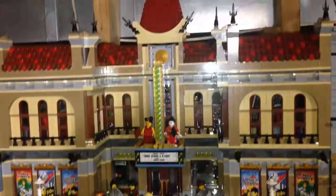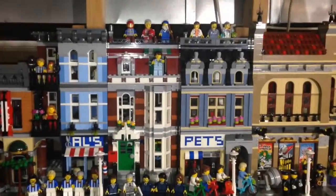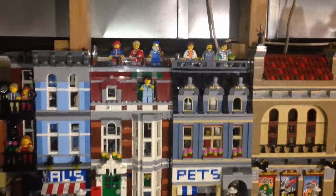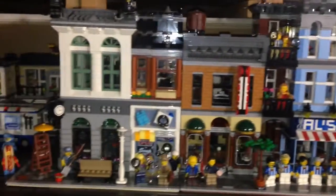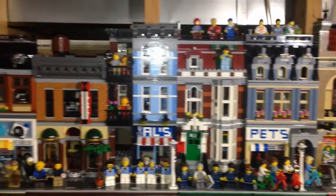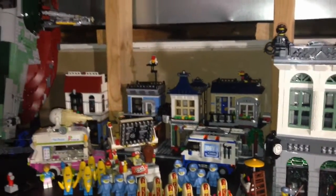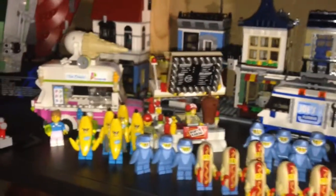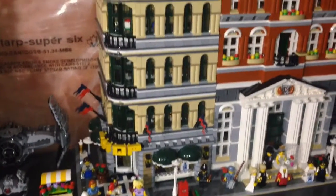For the modulars we have my expanded Parisian Restaurant, we have the Fire Brigade with the fire truck mech up top, we have my expanded Palace Cinema where I turned a corner Palace Cinema into a side building. Here is the Pet Shop — I resisted getting another Pet Shop that I saw on sale, just no room. We have the Detective's Office and the Brick Bank over here. When the new Assembly Square comes I don't know what I'm gonna do — I'll have to stick it in here somehow and maybe move things around. Over here we have hot dog army, shark army, banana army — and the chickens are in the MOC right now.